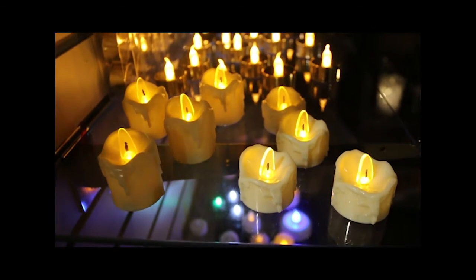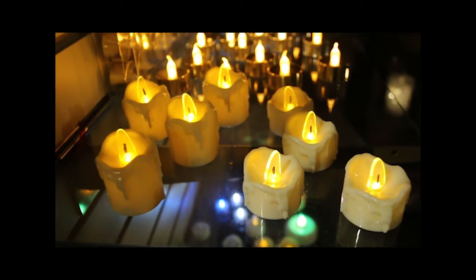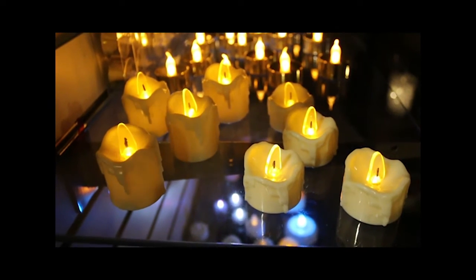Each of these tea lights and votives also have full body glow, and they require a CR2032 battery. They come four pieces in a PET box as a set.